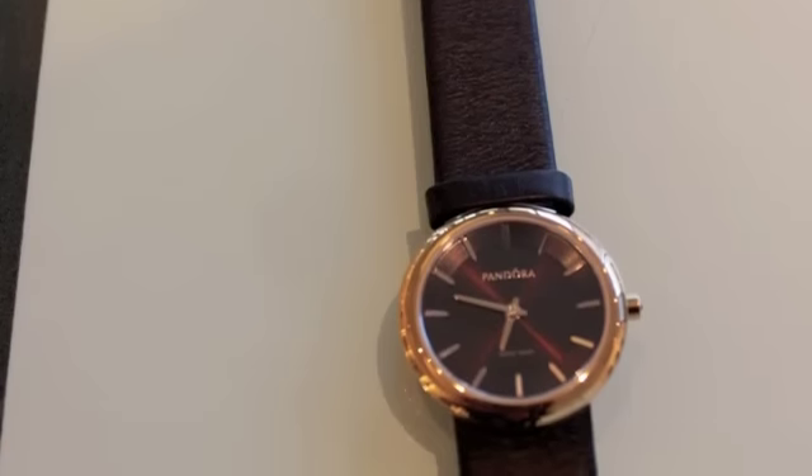The second watch I wanted to show you is the exact same thing, so I'm not going to go over it a lot because the only difference is the leather strap. For all of you ladies that love a leather strap, this one is genuine leather — it feels really good on your skin and it matches the facing of the watch perfectly. It is the same chocolate brown with a little tone of burgundy to it.